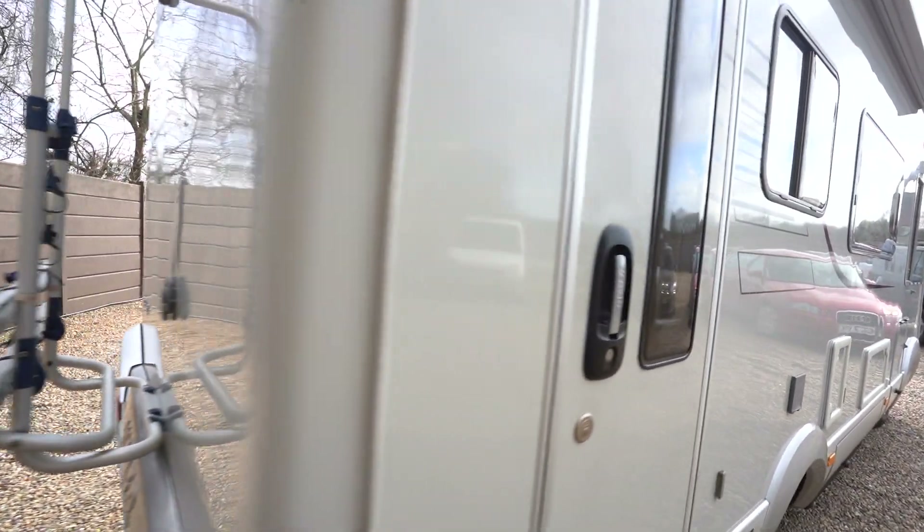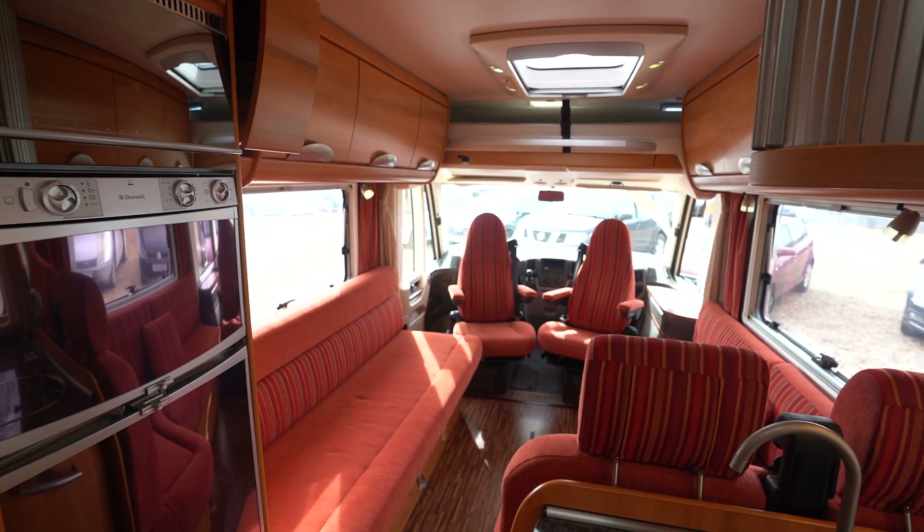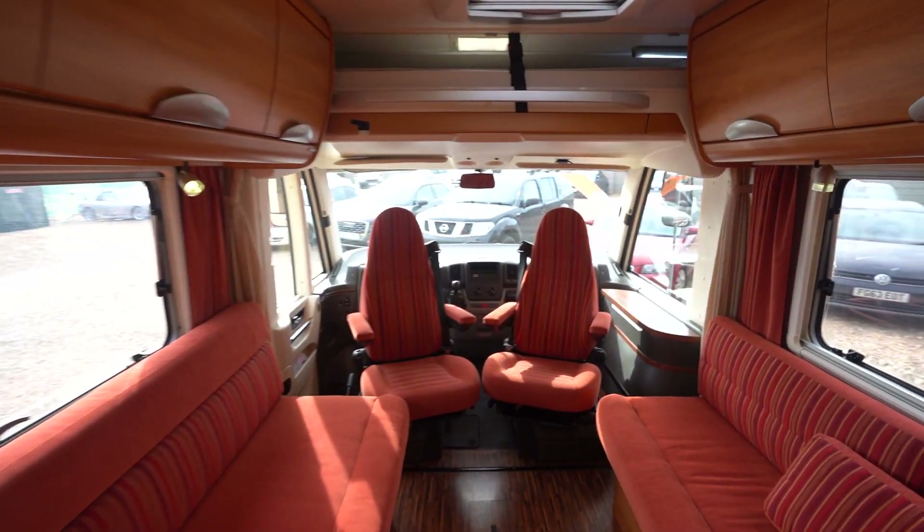A little bit about Hymer, if you're unaware — they're a German-built company, fully winterised on all the vehicles, so you can go away to any cold destination in the world. All your tanks, everything can be running as it's insulated.